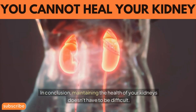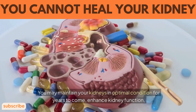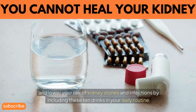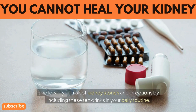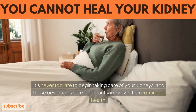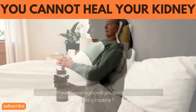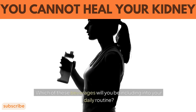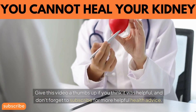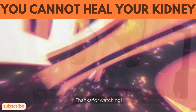In conclusion, maintaining the health of your kidneys doesn't have to be difficult. You can maintain your kidneys in optimal condition for years to come, enhance kidney function, and lower your risk of kidney stones and infections by including these drinks in your daily routine. It's never too late to begin taking care of your kidneys, and these beverages can significantly improve their continued health. Which of these beverages will you be including in your daily routine? Tell us in the comments below. Give this video a thumbs up if you found it helpful, and don't forget to subscribe for more helpful health advice. Thanks for watching!